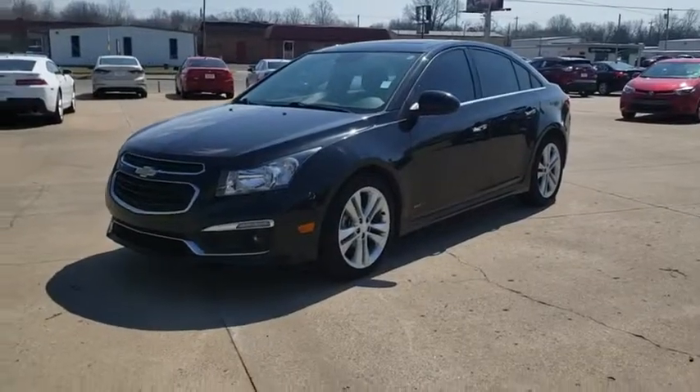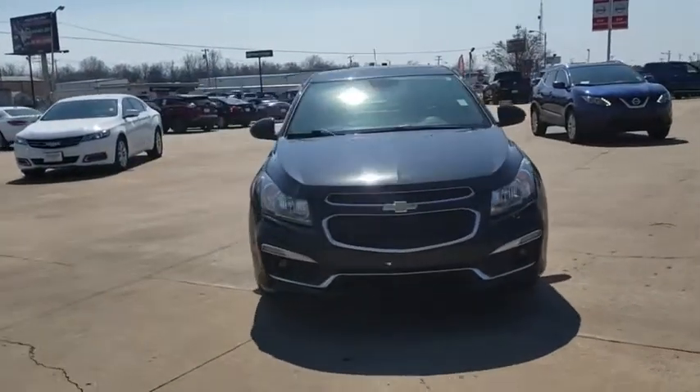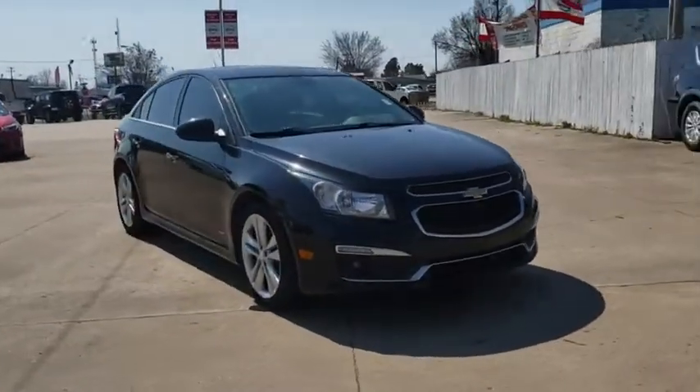The 2015 Chevrolet Cruze. The Cruze blueprint calls for more than you'd expect. This vehicle has less than 95,000 miles.